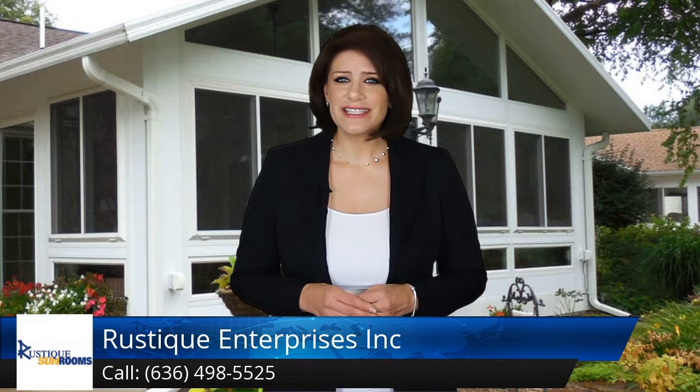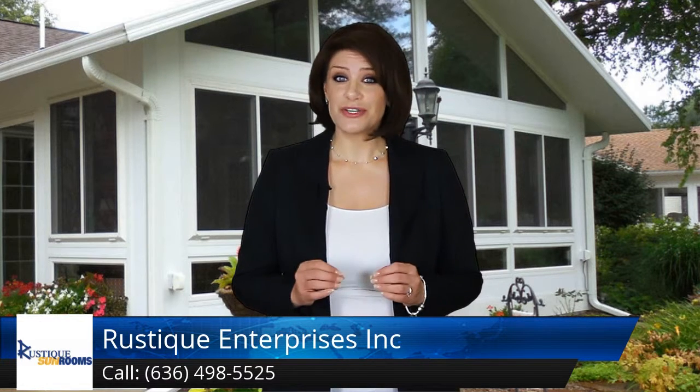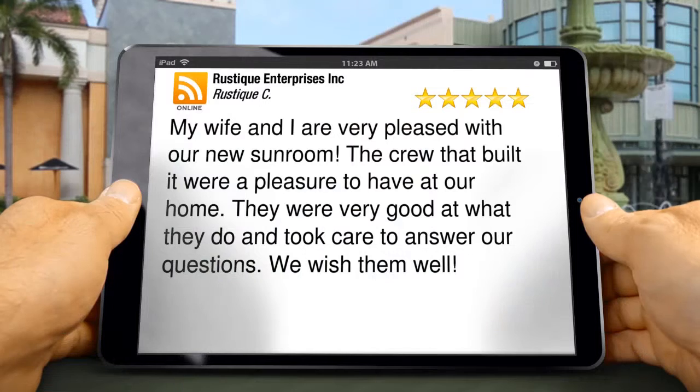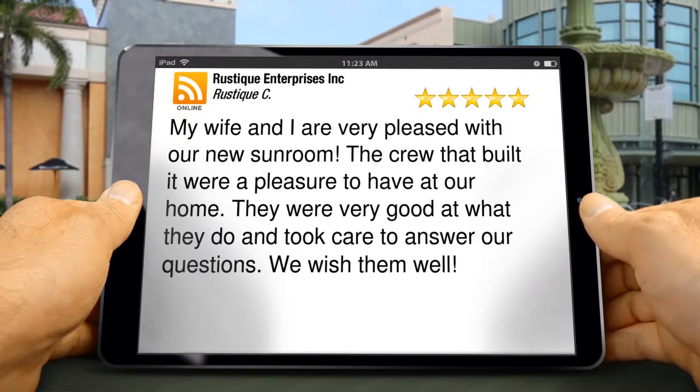We're proud to share our most recent five-star review. Our company staff works hard to go the extra mile, so these positive reviews are very motivating. My wife and I are very pleased with our new sunroom. The crew that built it were a pleasure to have at our home — they were very good at what they do.